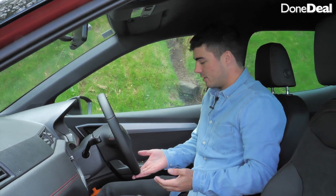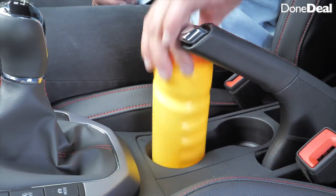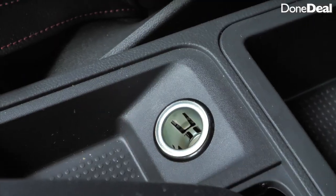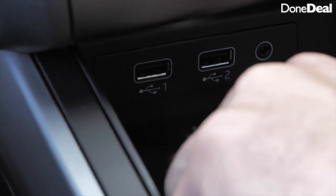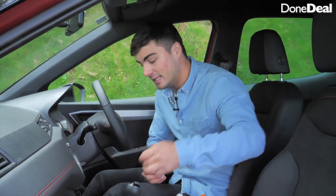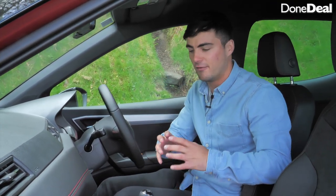You've got the flat-bottom steering wheel. In terms of storage there's room for your drinks — two centre cup holders — a little bit of storage, a 12-volt socket, two USB points, an AUX point, and my personal favourite feature: a little slot for your phone that's actually wirelessly charging, so you don't have the clutter of wires around.